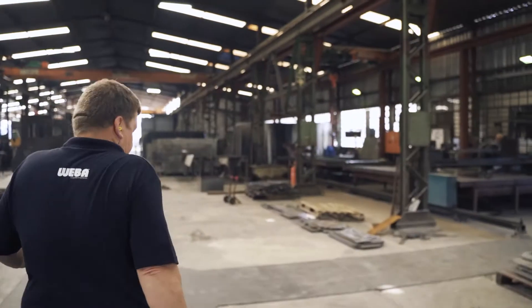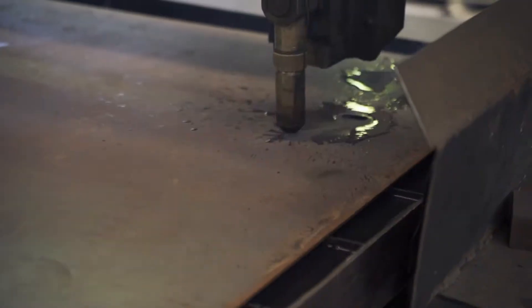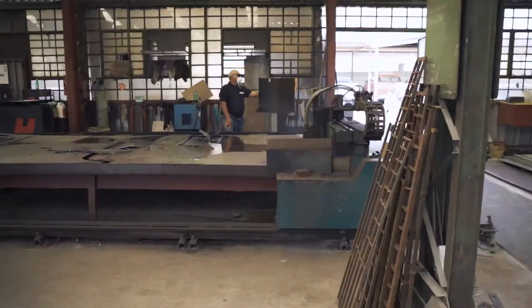We also have all the required resources and equipment to fabricate our custom-designed chutes. Our fabrication consists of the following: the receipt of a job card with a unique chute number, followed by the procurement of certified material. Parts required will then be cut by our high-definition plasma cutter.